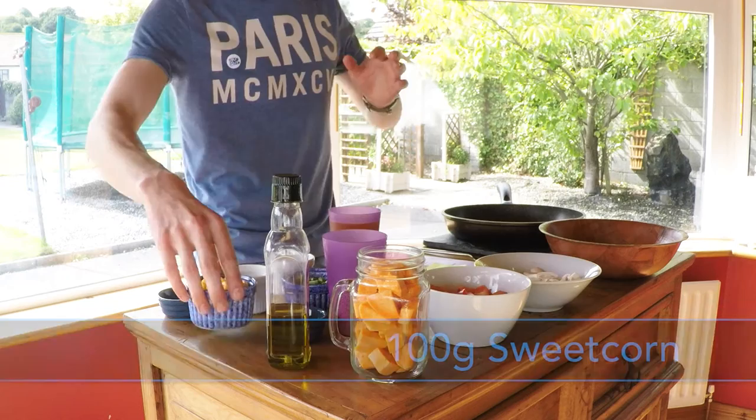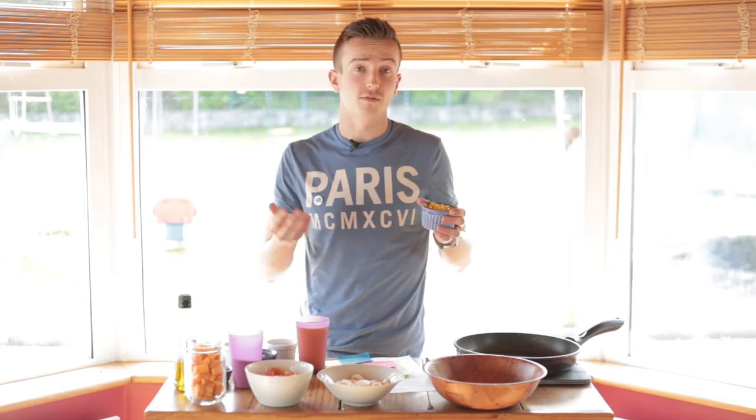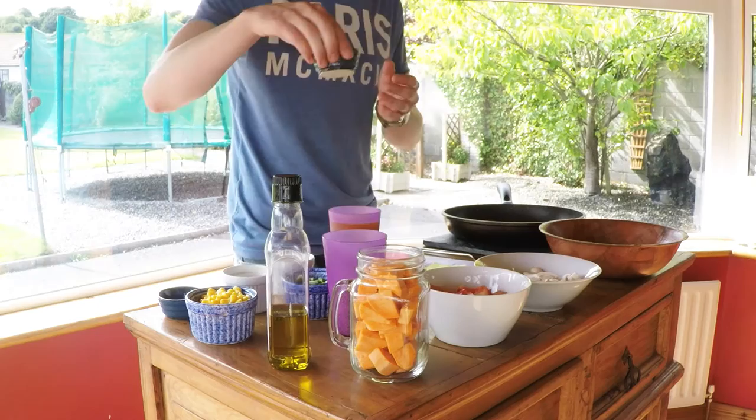And then we have sweet corn — luckily very popular and cheap, very easy to get your hands on. It's full of minerals and vitamins, in particular vitamin B1, which is a great memory enhancer, and as students we can sometimes do with a bit of that.